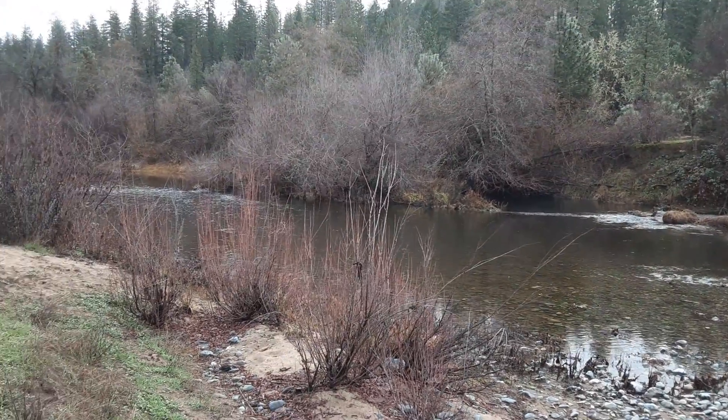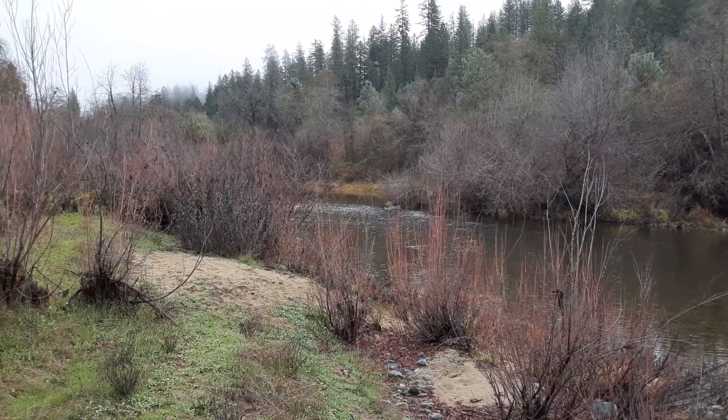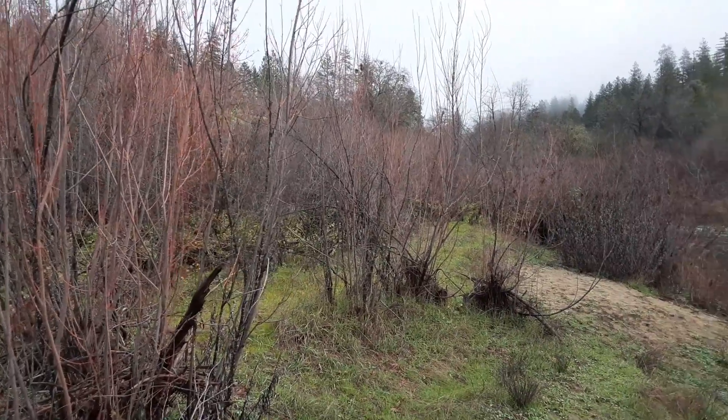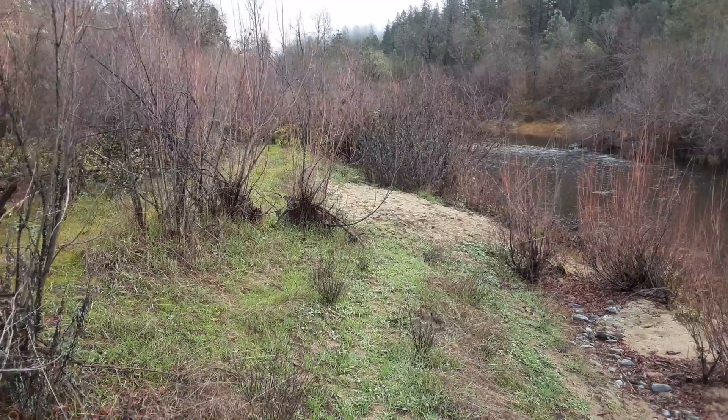I came down to the creek just to get a little bit of time in nature. I'm not far from civilization. The road is just off to my left — you'll probably hear cars going by in the video. But as I was down here, I saw this land feature that I wanted to point out.